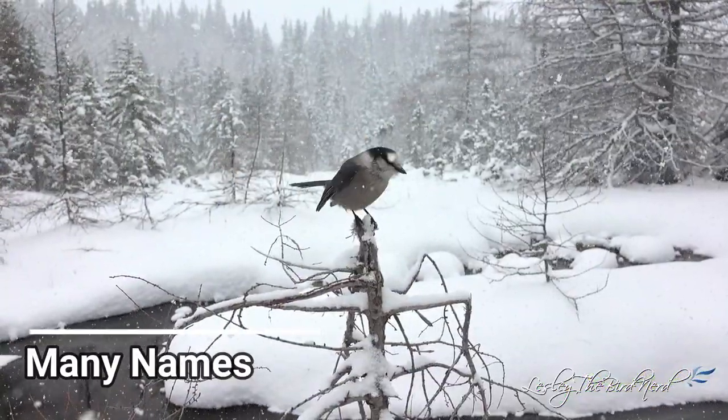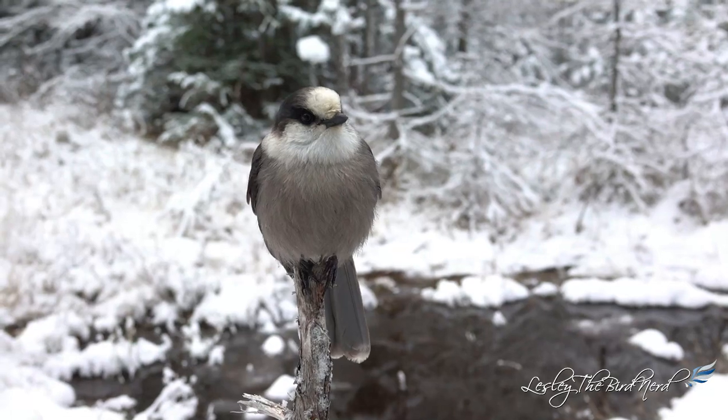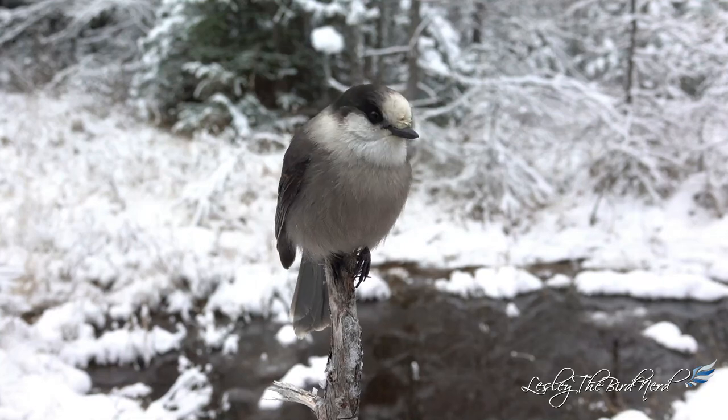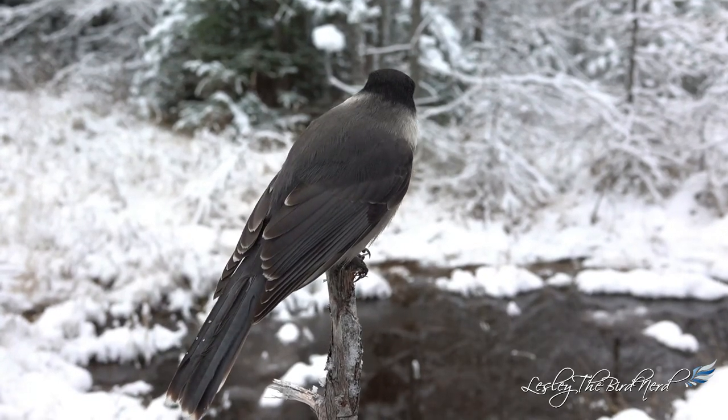Canada jays have many different names: Whiskey Jack, Camp Robber, Meat Bird, Meat Hawk, Moose Bird, Gray Jay, Canada Jay — you get the drift. These guys have many different names, and I don't know of any other bird that has so many.